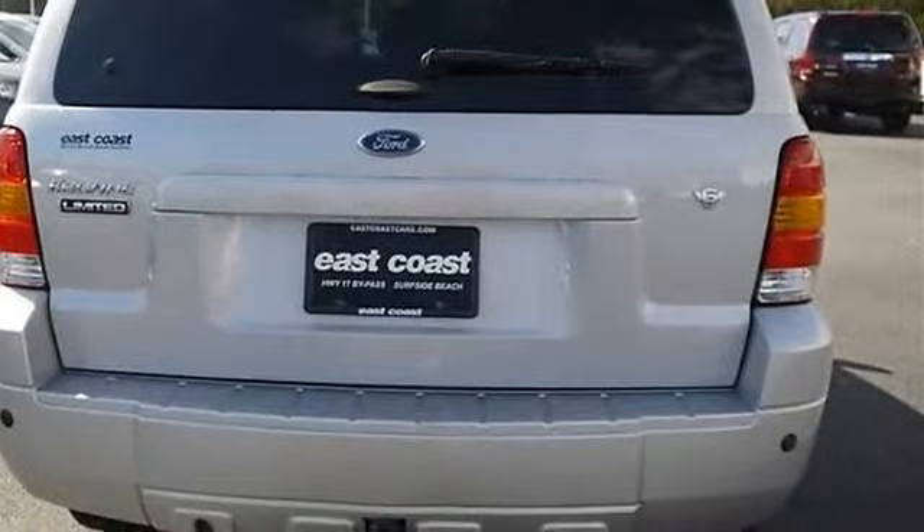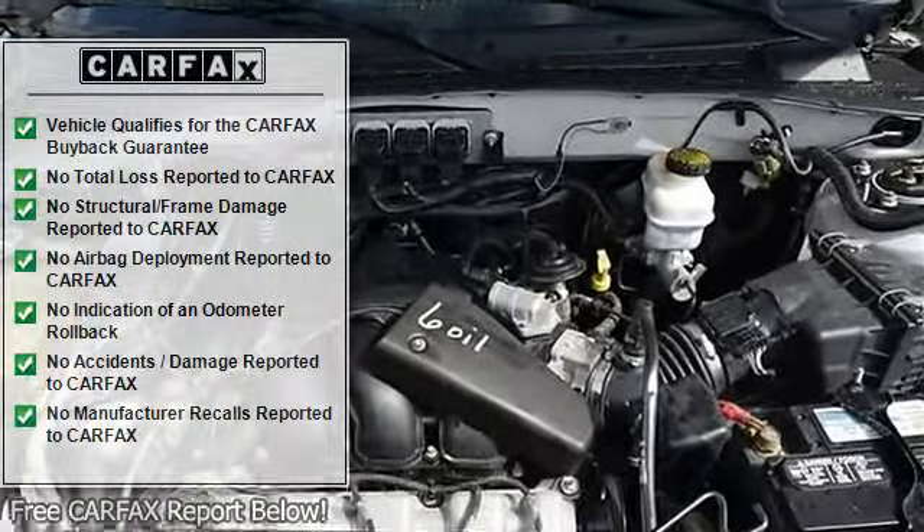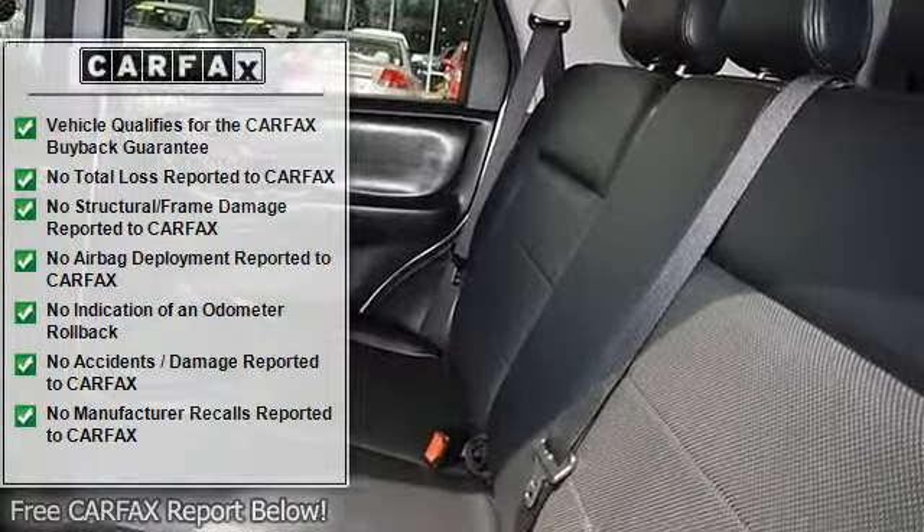STD Audio Feel Stereo System included. AM/FM Stereo with 6-disc in-dash CD changer, 7 speakers, 320W, MP3 and satellite capable, Auto Volume Control.